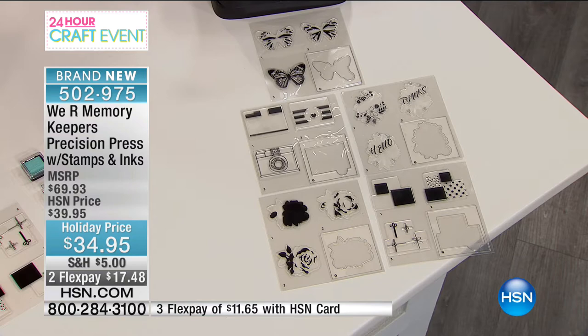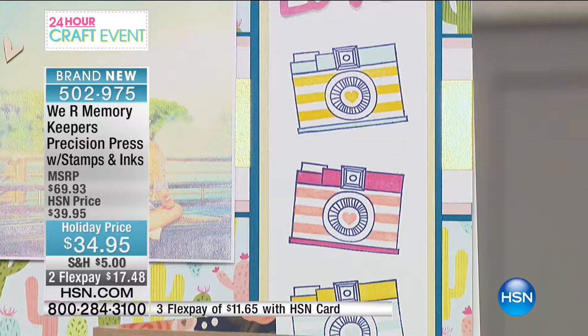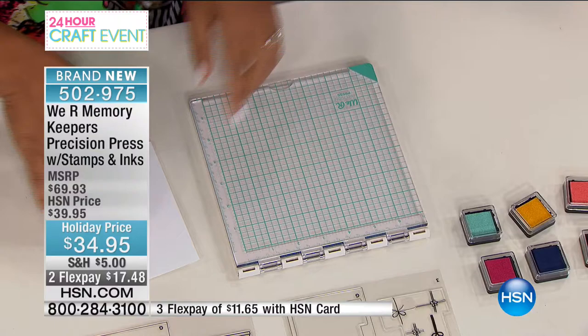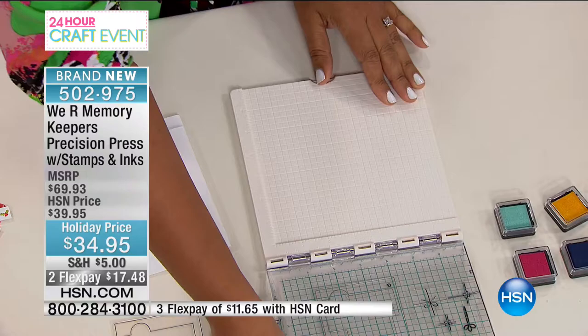You have to hunch over your workspace and really use your eyes to try to line everything up. But you don't have to do that anymore — that's what the precision press does. It's a tool that is so easy to use to create layered stamps, especially for cards or if you're doing multiple stamps over and over again. It has grid lines to help you line up everything where you want it and a hinged top that lets you open and close each time you use it.